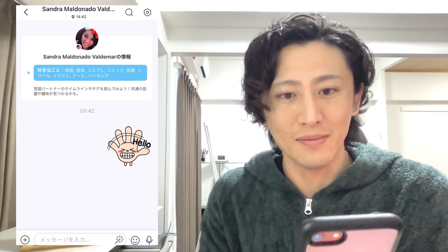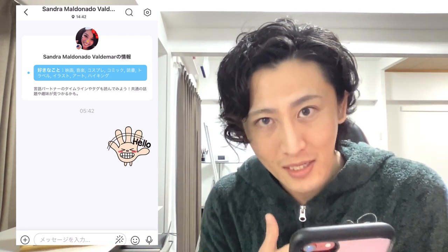Some people are seriously wanting to exchange languages, just like me. But some users send weird messages, like on a dating app. I get a lot of messages every day and some of them are inappropriate.